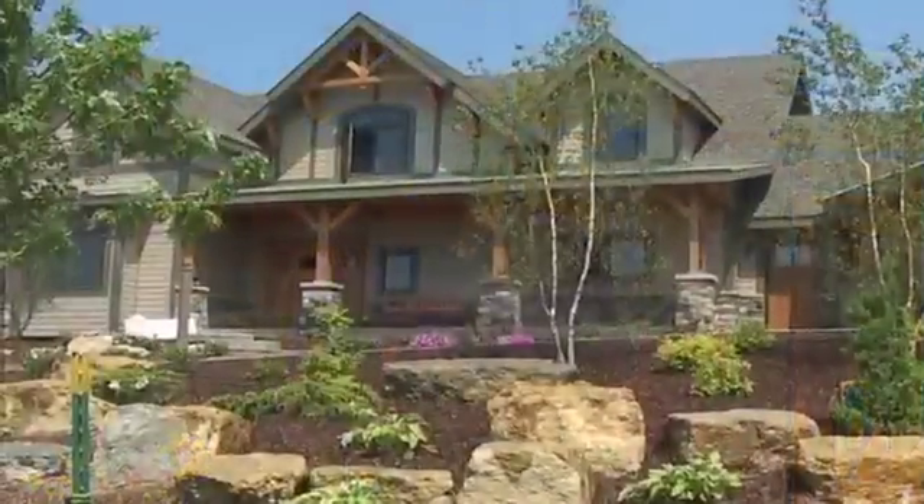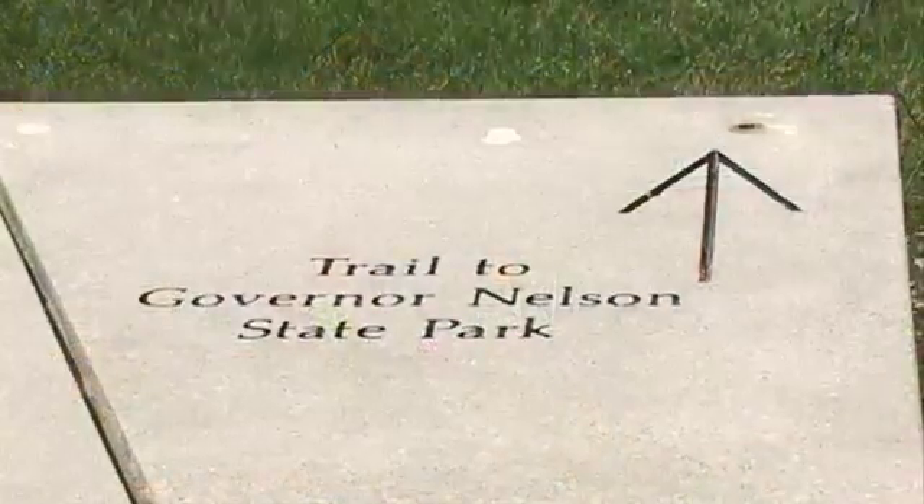Then you have the question of what kind of home site people really want. They want a certain amount of exposure. They want to have easy access to the parks. There are so many things involved that it's really hard to express in just a few words.